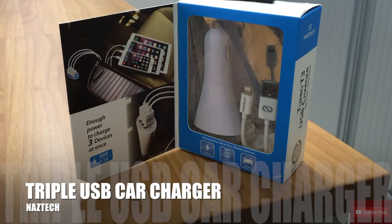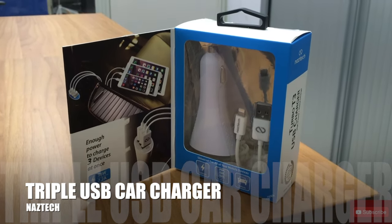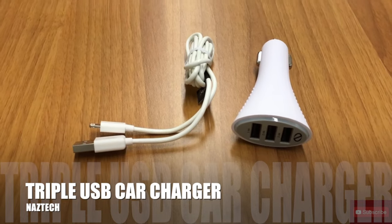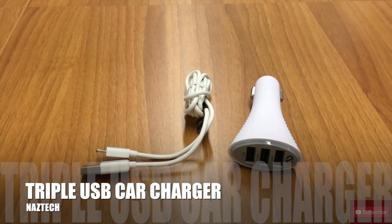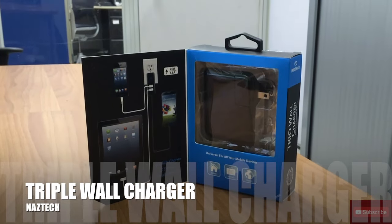Next up we got from Nasdaq a triple USB car charger that supports fast charging, so you can charge up to three different devices at the same time. That's definitely a plus — you can charge your iPhone, iPad, and whatever device conveniently in the car.